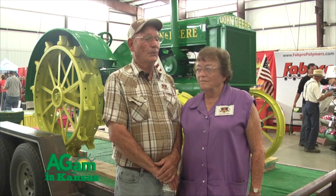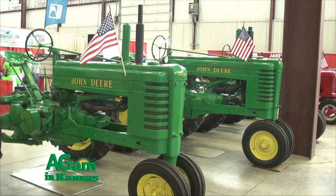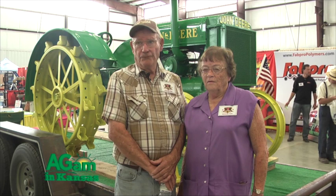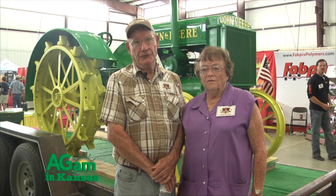The first tractor that I ran was this 29 back here and I was 9 to 10 years old, then worked my way up to a 36 and then a 48. My dad had a 48 D, then he bought the 49R, and from the 49R up to when I went in the Navy. When I got out of the Navy, he had the 8-30.